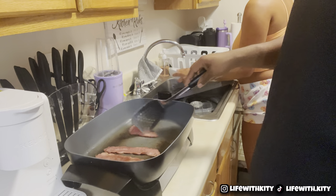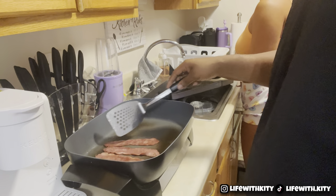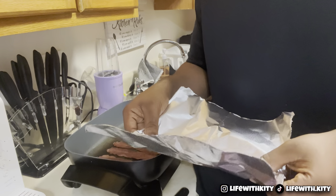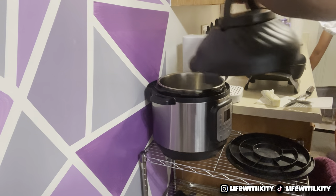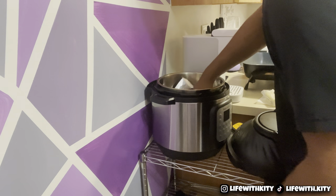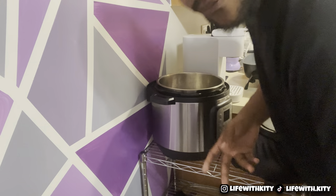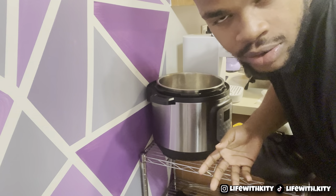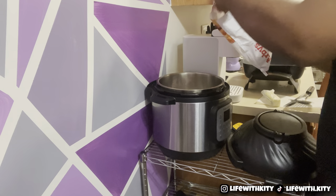It ain't done yet but we're about to flip it so they can cook on both sides. Now for the fries and the air fryer, we're just gonna put our foil in there — because if not we're gonna have a dirty air fryer — and who wants to keep cleaning the air fryer every time? We'll just dump the fries in here.